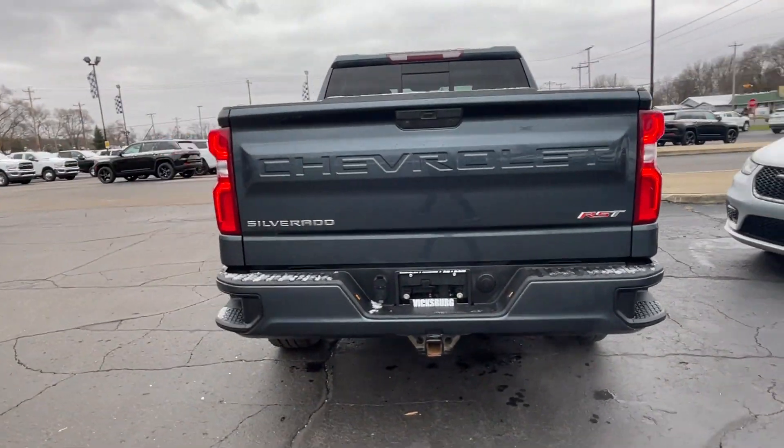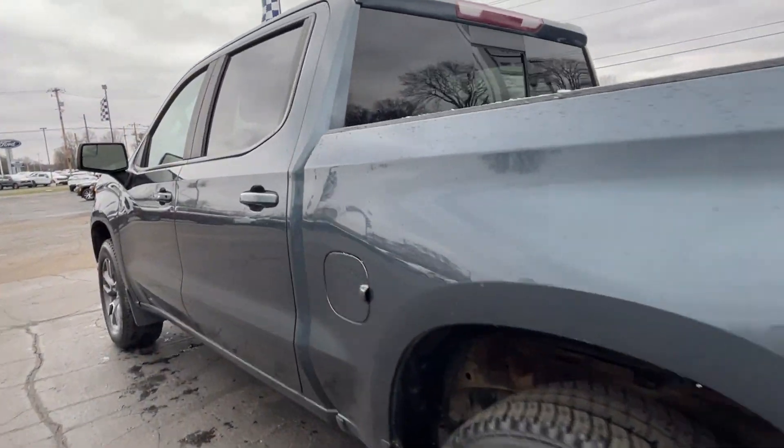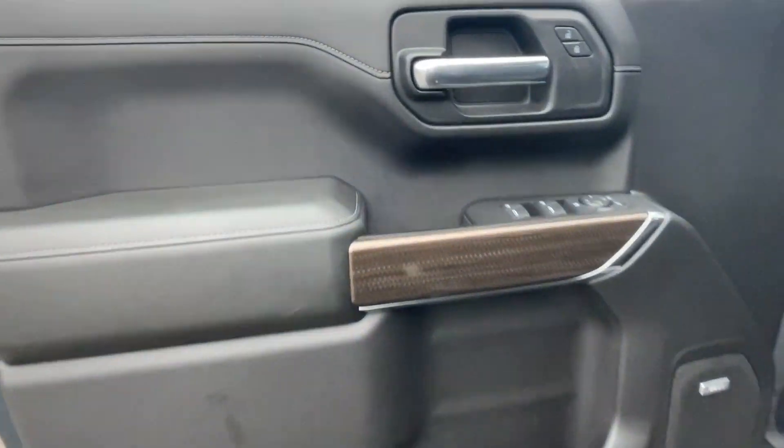Wi-Fi hotspot, four-wheel drive, heated side view mirrors, backup camera, tinted windows, rear air conditioning, pass-through rear seat, Bluetooth, keyless start, power outlet.